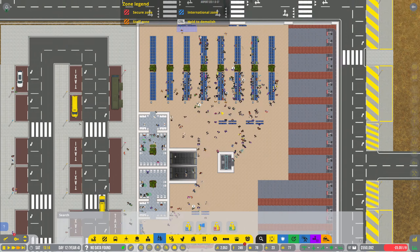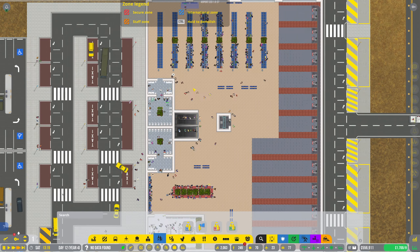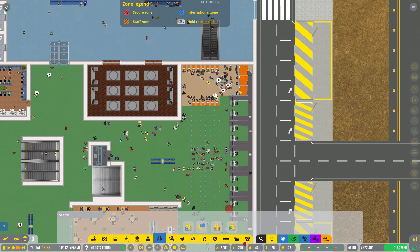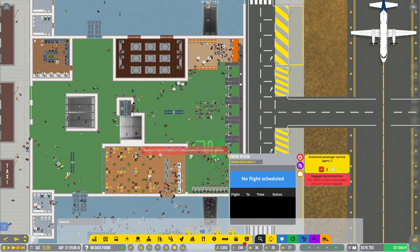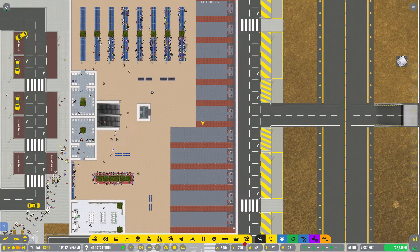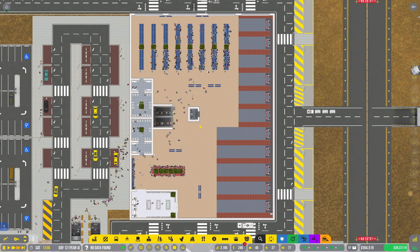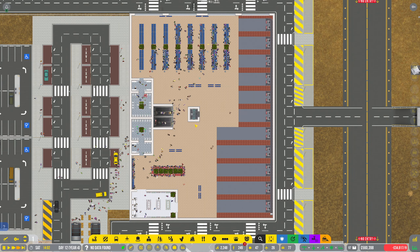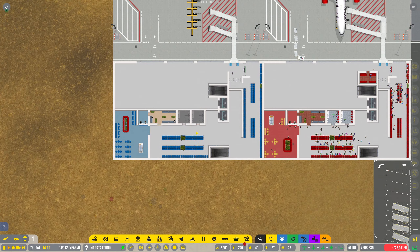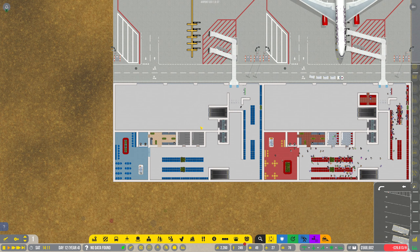Now that we've actually got somewhere for everyone to sit, fewer people are getting lost. We're flooding the check-in there. Could do with more large bays, couldn't we? Now, there's a thing we can do here — you'll like this. We can actually make templates.